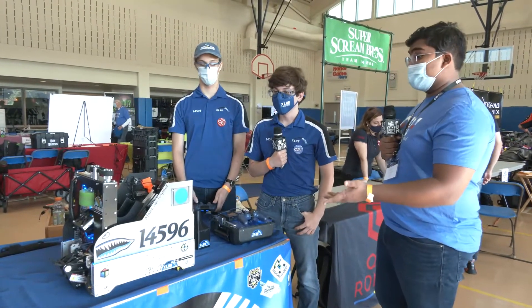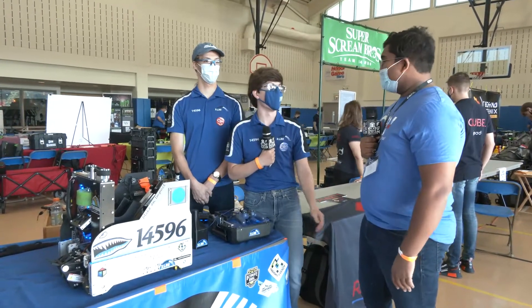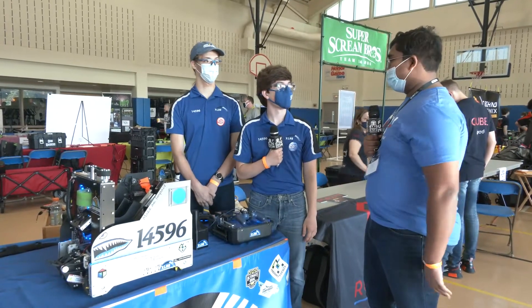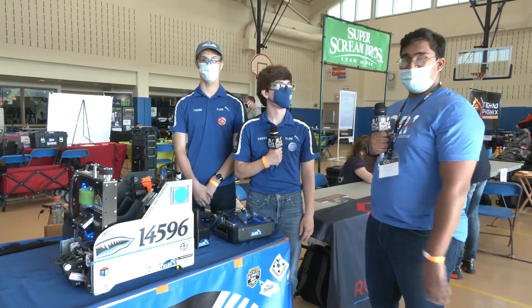It just seems like everything works really well on your robot. I'm excited to see how you guys do at CRI — I think you're going to perform exceptionally. I really hope everything goes well. You guys have given a great overview of your robot. Reporting for First Updates Now.